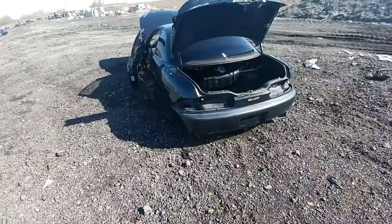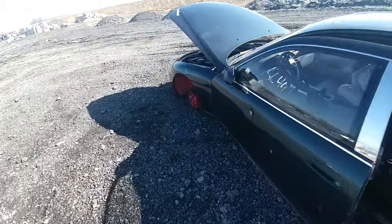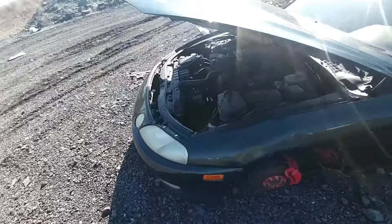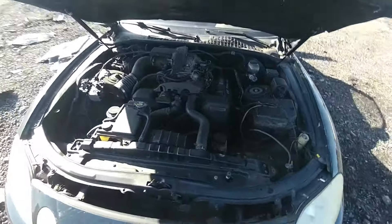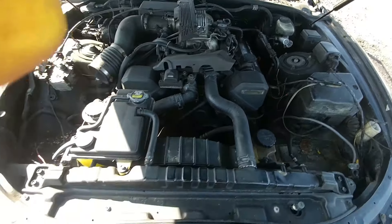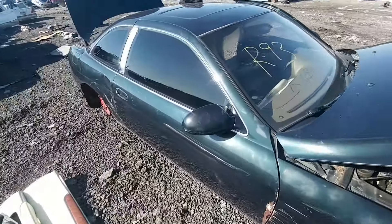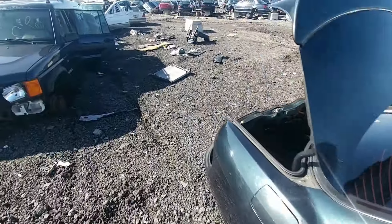Here's an old SC400 with the 1UZ motor in it — Lexus or Toyota V8. Let's see if I can get the light in there. Pretty nifty. I once considered putting one of those in my eight-stack but it's way too much effort for me.